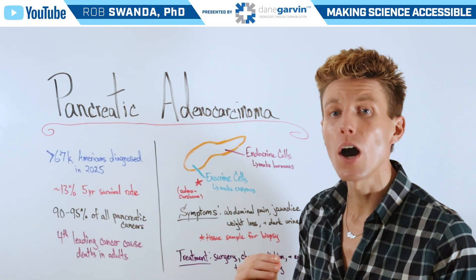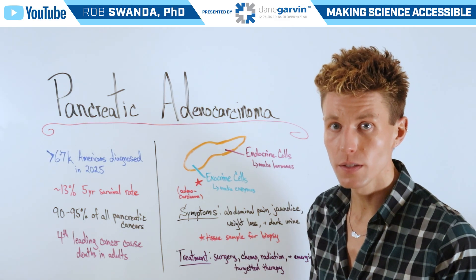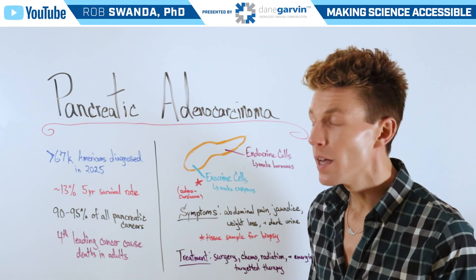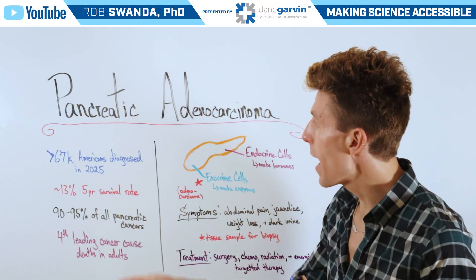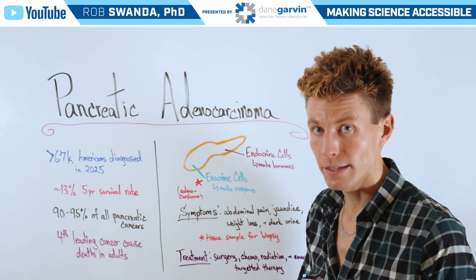If we zoom in on the pancreas itself, it's composed of a variety of different cells. Some of these are endocrine cells, which make hormones that help us regulate our blood sugar. Additionally, it's made of exocrine cells, which make enzymes that help us digest our foods. Pancreatic adenocarcinoma originates in transformed exocrine cells.